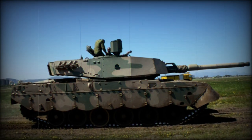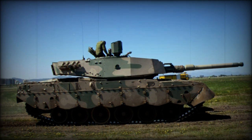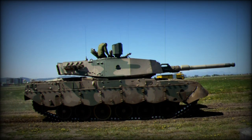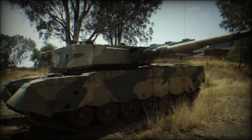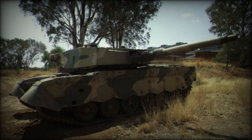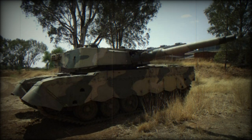In its refined, definitive form the 60-ton Elephant has been considered the most advanced main battle tank on the African continent. It has been stated that the vehicle has seen combat service in actions in Angola, though its true battlefield potential remains unrealized. It has not been exported.